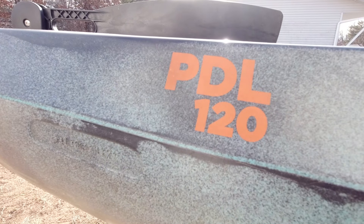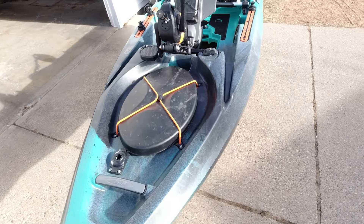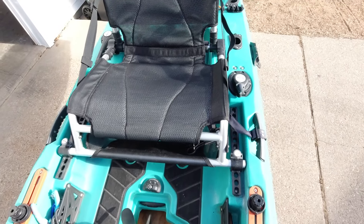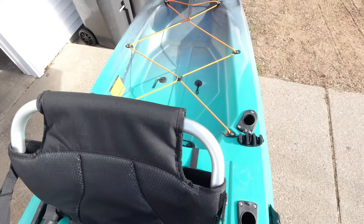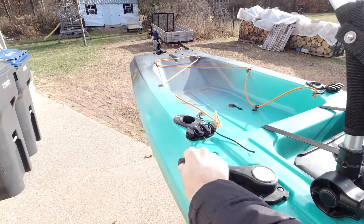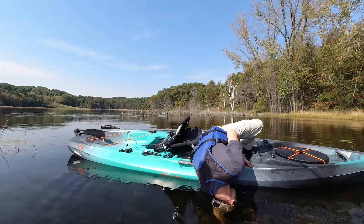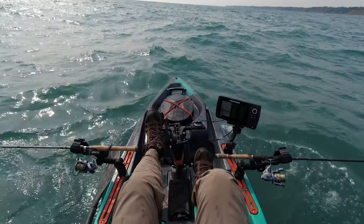Let's take a closer look at the Old Town Sportsman 120 PDL. For its high price you're getting a lot of waterproof storage, a pedal drive system, soft deck pads for standing, side track mounts for accessories, an amazingly comfortable and adjustable seat, lots of space, a huge rear tank well for a fishing crate and other gear, a rudder, and more. The rudder is deployed and raised with a lever on the right side, and a handle on the left side allows you to control the rudder position left and right. You also get incredible stability for standing up, battling a giant fish, or heading out into rough water like Lake Michigan.